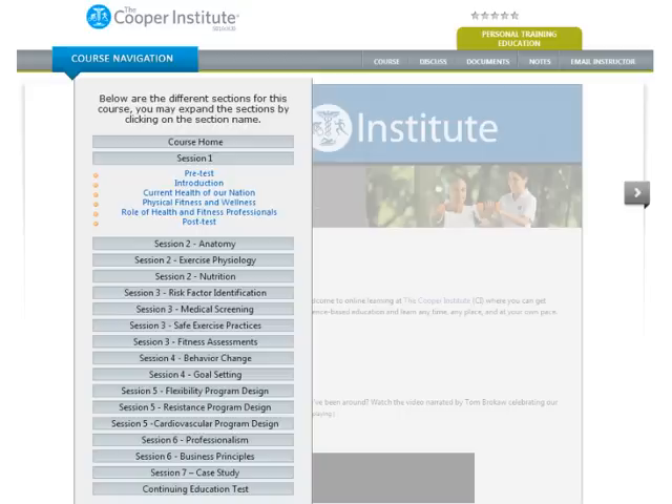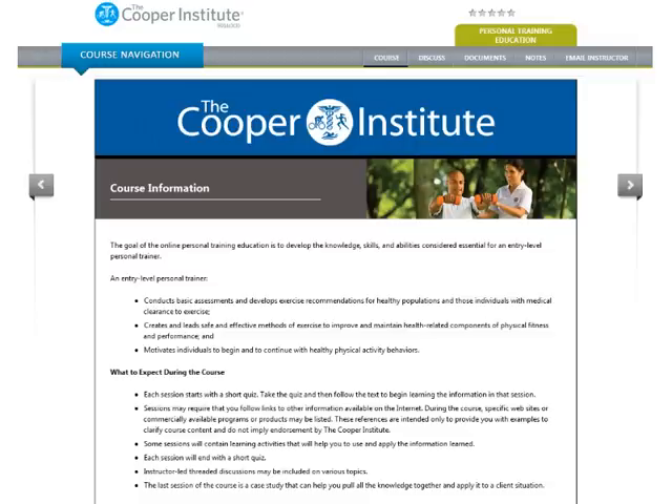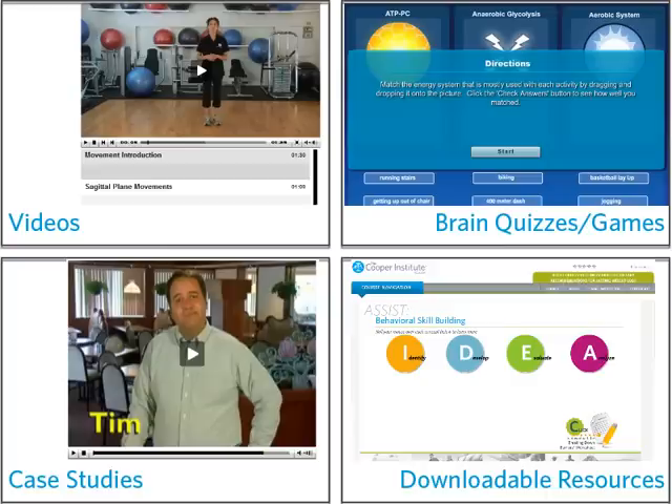Each session will feature a pre-test and a post-test so that you can know how your learning is progressing. And the best part about taking an online course at the Cooper Institute is that you get to learn anywhere, anytime, and at your own pace. Inside each course, you might find videos, brain quizzes, downloadable tools, games, and case study activities, in addition to the online text.